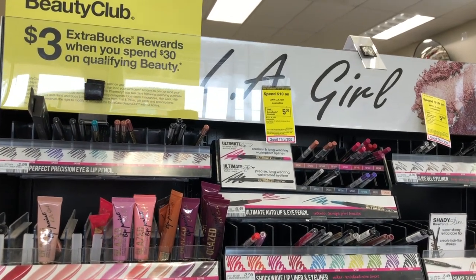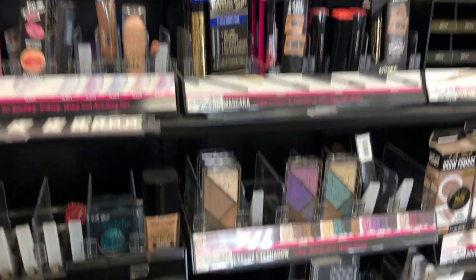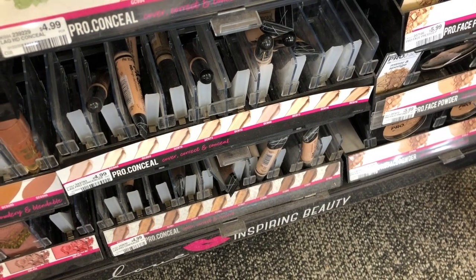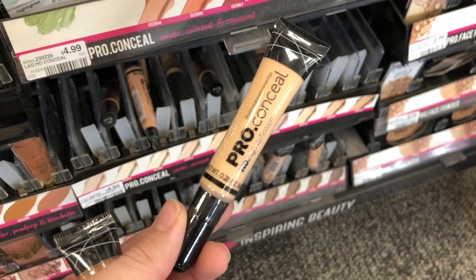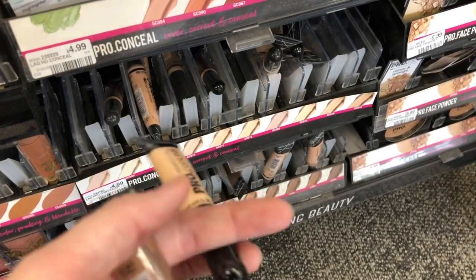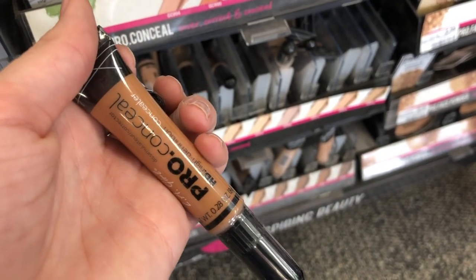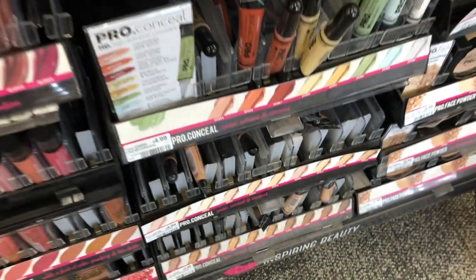LA Girl Cosmetics are spend $10, get a $5 extra care buck. I don't have any CRTs on this, but I've heard these LA Girl concealers are super awesome. I'm picking up one in my natural skin tone and one darker color as a contour. These are $4.99 each — $9.98 for both — but you'll get back a $5 extra care buck, making it only $5 for two.